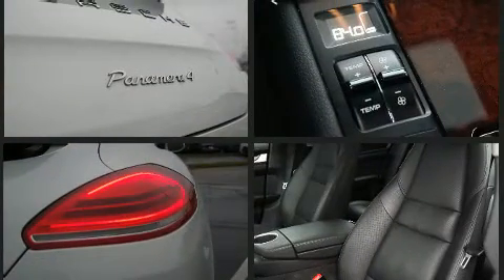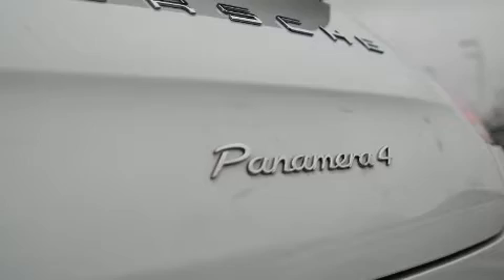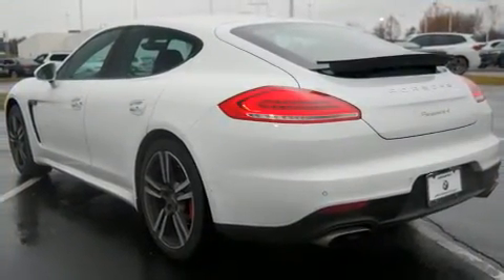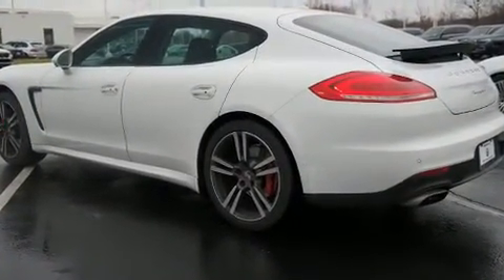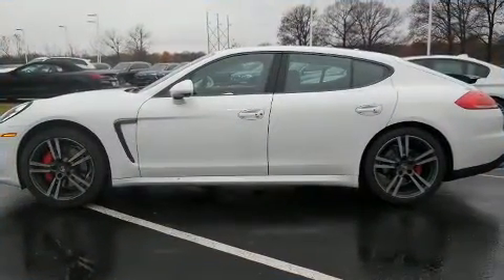With high-intensity discharge headlights illuminating your path, you'll always appreciate maximum visibility. Porsche ensures the safety and security of its passengers with equipment such as dual front impact airbags with occupant sensing airbag, front and rear side impact airbags, and four-wheel disc brakes with ABS.